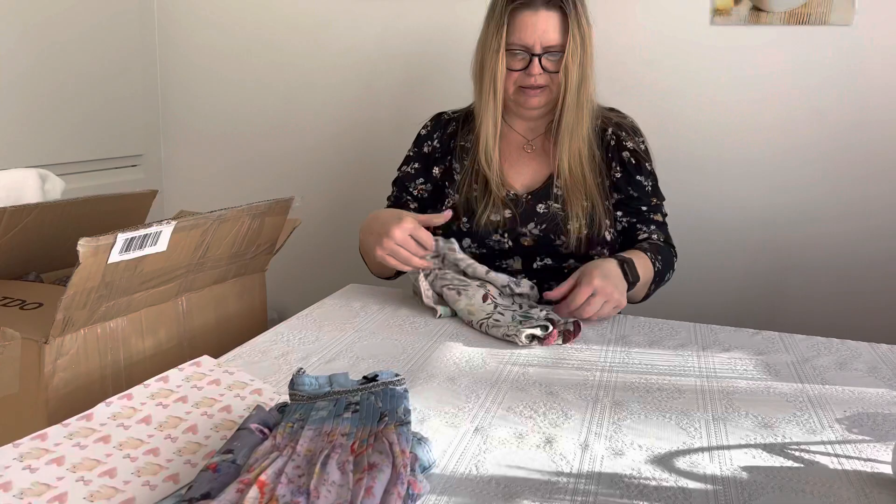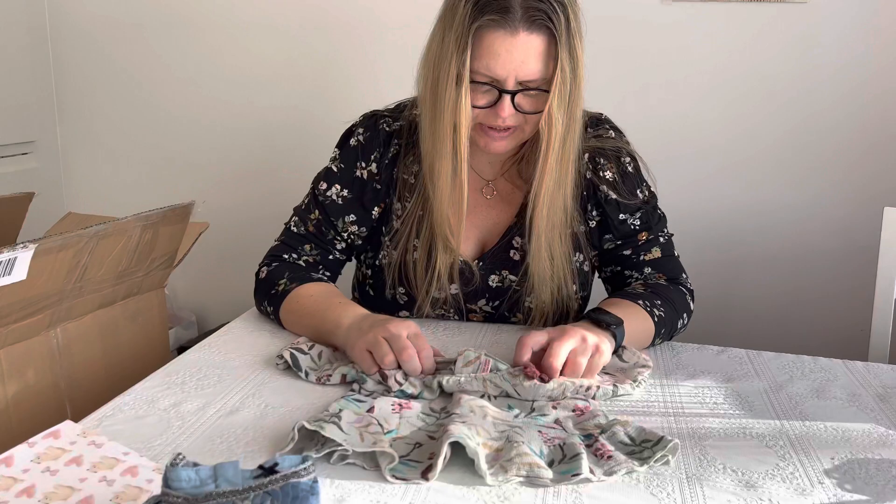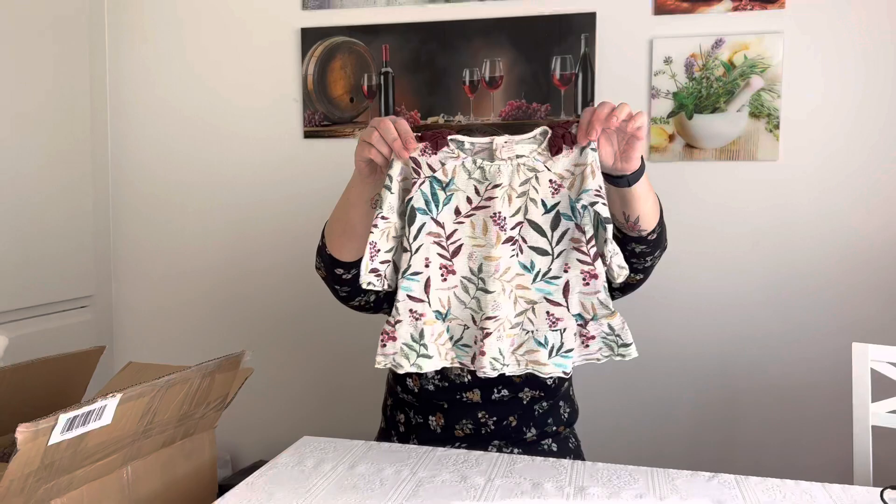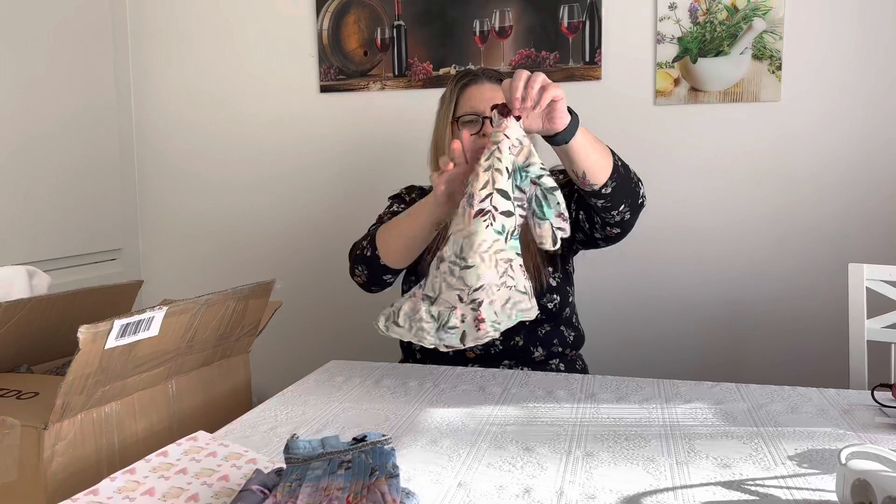I have another one. This is also very cute. This is from Sarah Baby Girl and it's size 86 or 12 to 18 months. Look — love the colors of this. Very beautiful. Thank you.